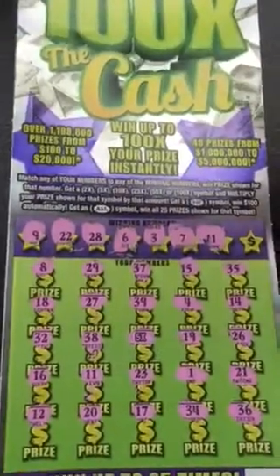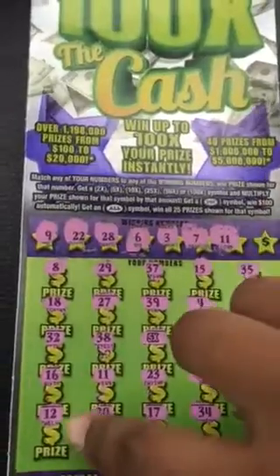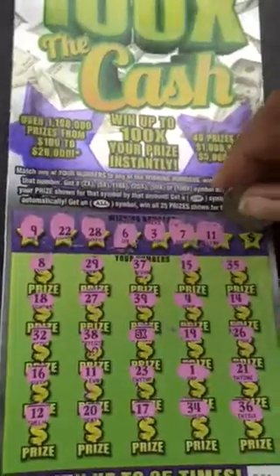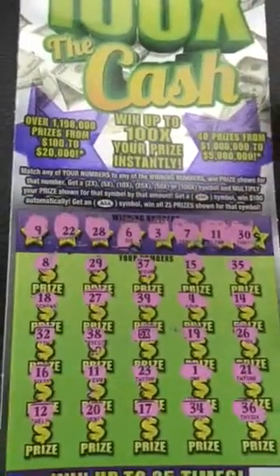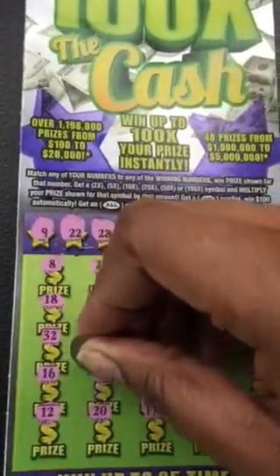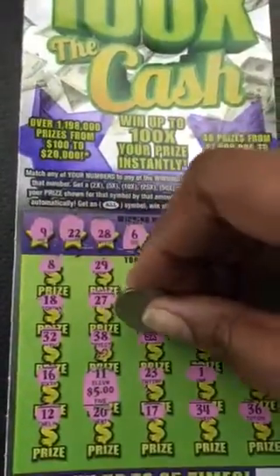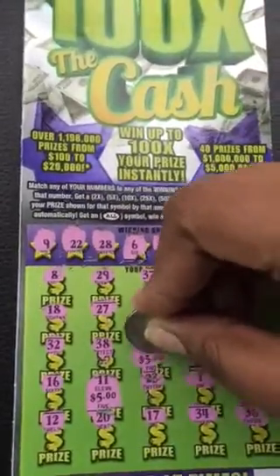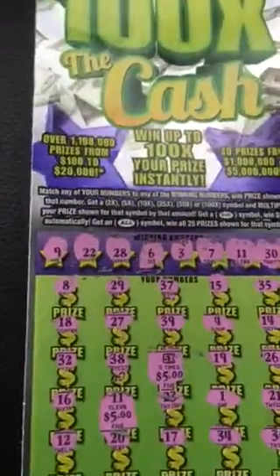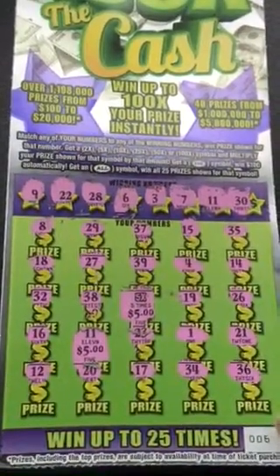I'm very excited — I matched number 11, so I have 11 with the five times multiplier. Let's see what number 11 holds — $5! So I get excited: $30 winner! But hey, it's better than nothing, and I made a $5 profit.